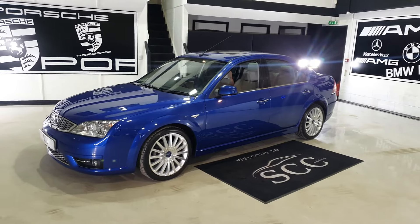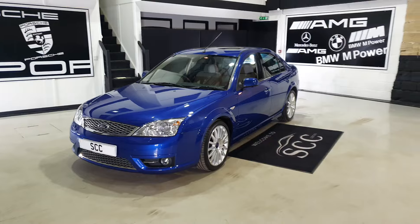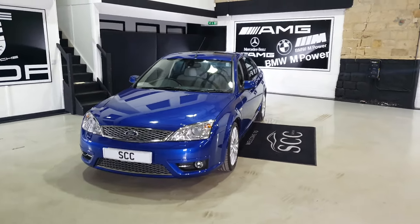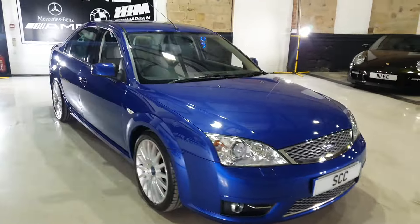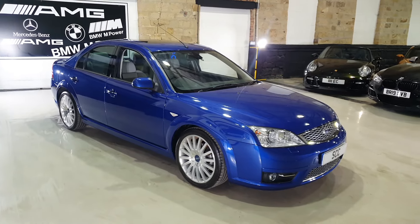Good afternoon folks, and a lovely warm welcome to SCC Car Sales here in Leeds, West Yorkshire, where we have one of the nicest cars we have stocked for many many years. Why do I say that about a 2005 Mondeo? This is a special Mondeo and it is special to the history of Ford themselves.